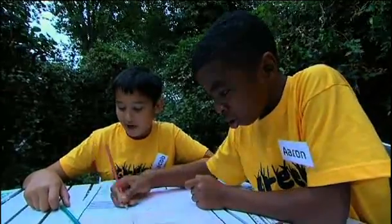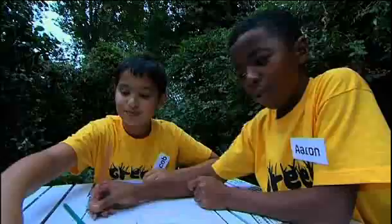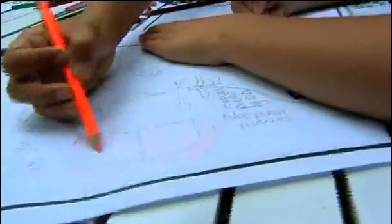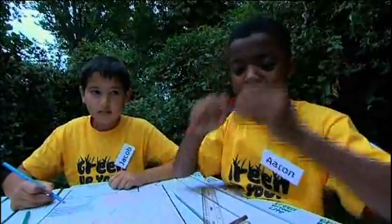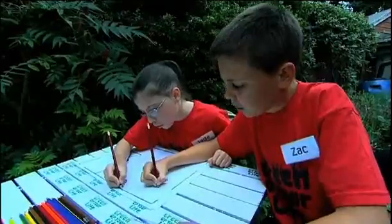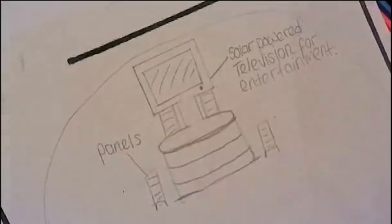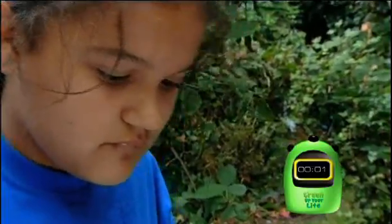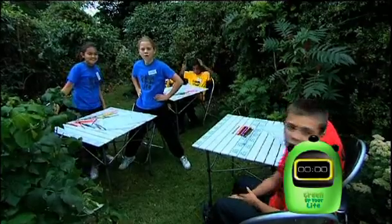We should have left the carpet how it was. I never said being green was easy. Come on guys, your time's nearly up. Five, four, three, two, one — and time's up. Put your pencils down.